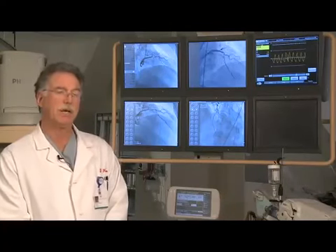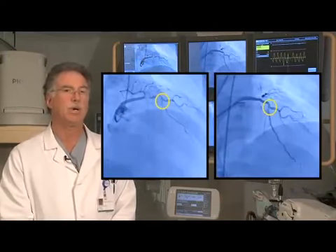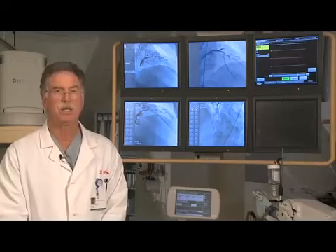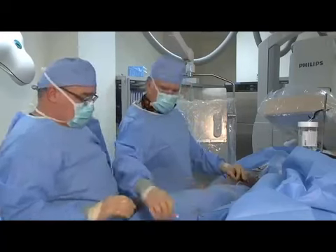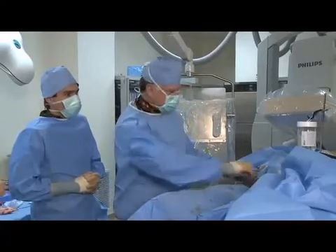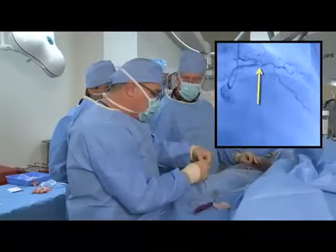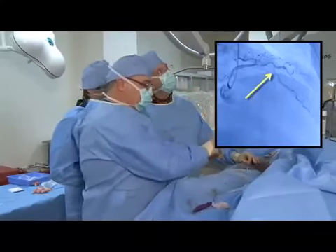I'd like to point out that the diagonal branch here before we stented is widely patent, and after we stented it was pinched. I'm going to show you that in just a moment because the FFR is critical to our decision-making for a jailed side branch, which we did encounter on this particular case. That was a bear. I think that second artery segment deserves something, but I don't know if I can get a stent around there to treat it.